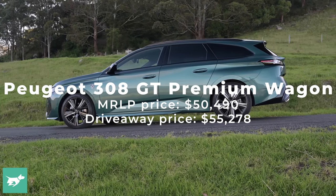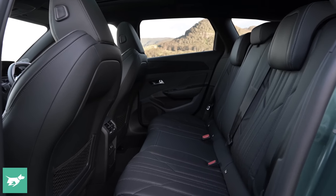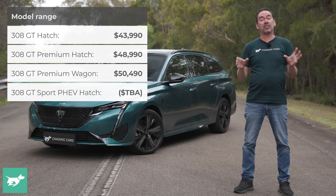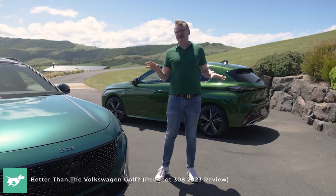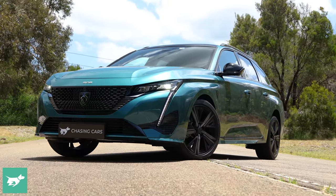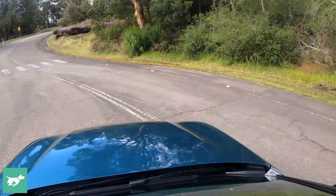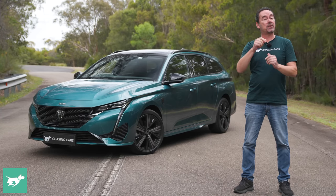Of course, it's a small wagon, and as untrendy as that might be, it does bring SUV-like practicality to a package that many people will find more appealing. Secondly, it's longer and roomier than the 308 hatchback that we reviewed recently — spoiler alert, we gave that an 8.5 out of 10. What really bodes well for this wagon is that much of that score was down to the driving experience. And thirdly, it's French, and with that comes a certain expectation of flair and style.